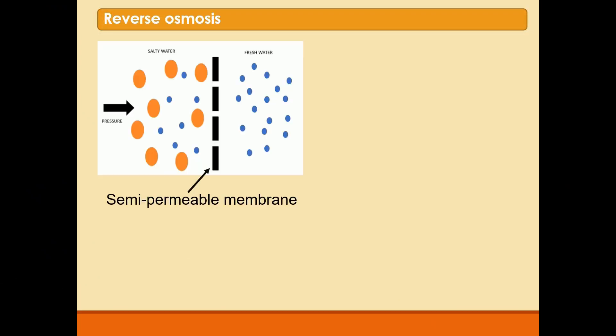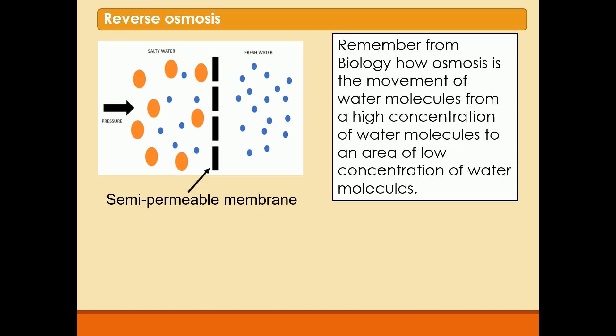The second way of making seawater drinkable or potable is something called reverse osmosis. You're all familiar from biology with what osmosis is. In biology, osmosis is the movement of water molecules from a high concentration of water molecules to an area where there's a lower concentration of water molecules.